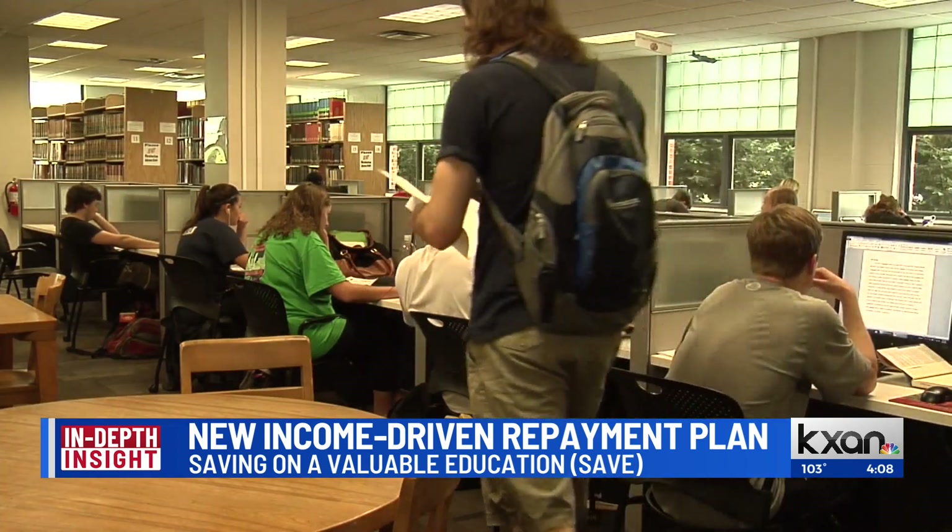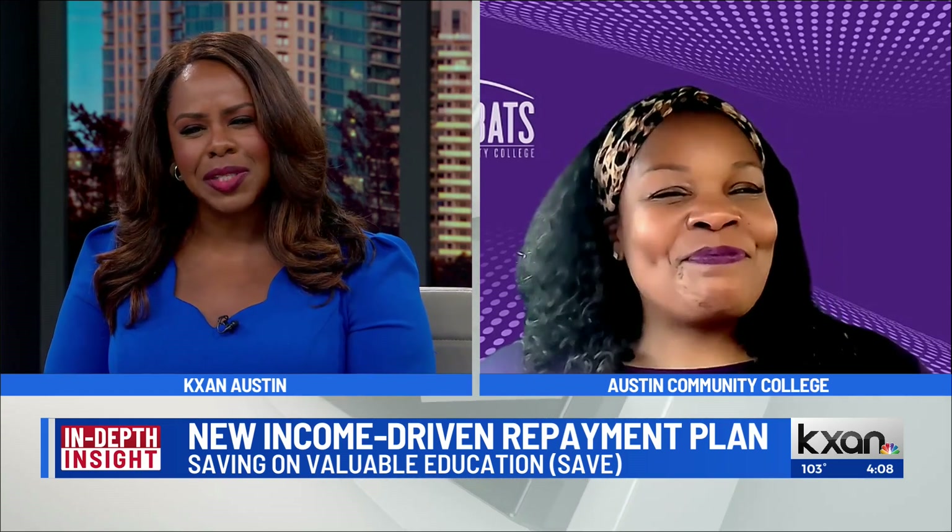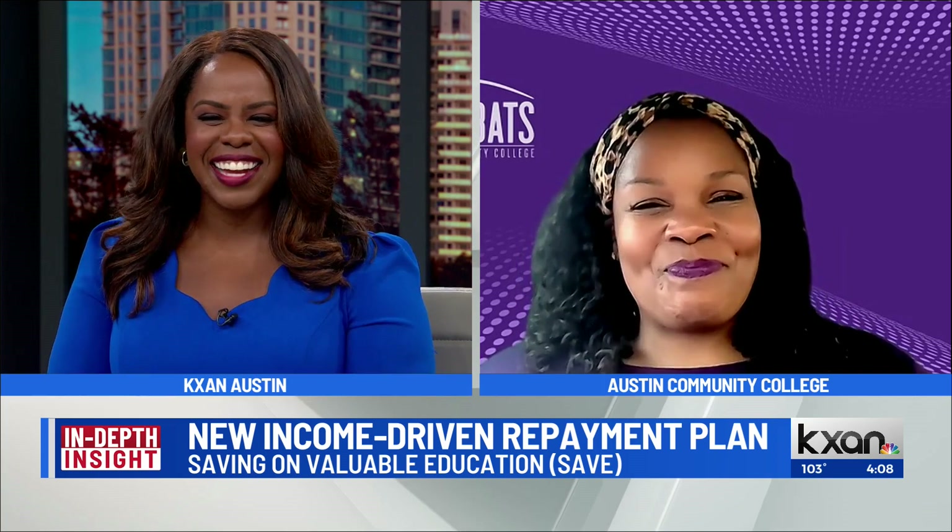Tia Windham, some very helpful information for a lot of people out there. Thank you so much for joining us. Thank you. Have a great day.